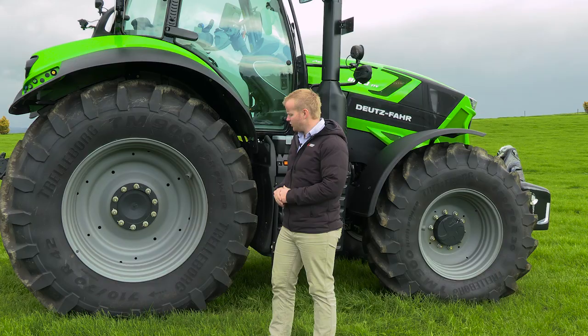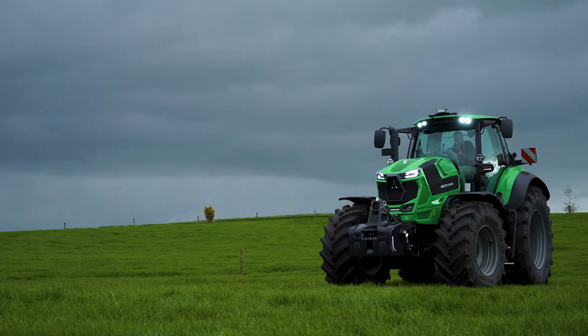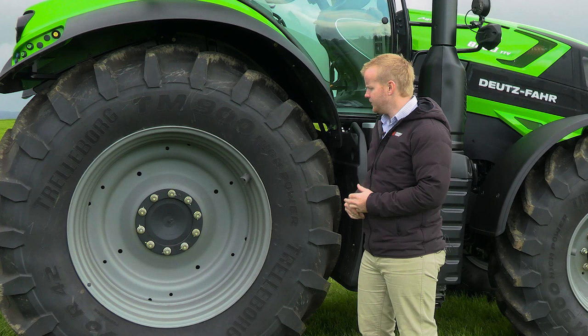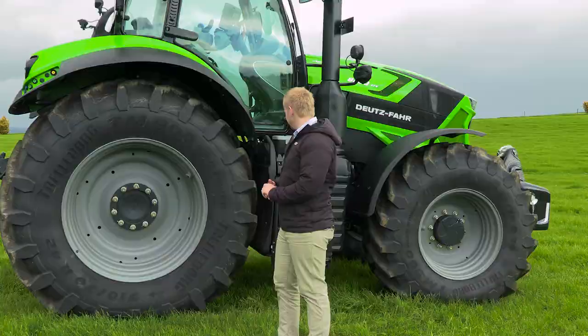Tyre spec on our 8-280 — for New Zealand we spec these on Trelleborg tyres: 710/70R42 on the rear and 600/70R30 on the front. We have a range of different tyre options from the factory, but this is just what we spec for the New Zealand market. We've also got a range of different options we can fit through indent or forward order — we can change the lighting package, wheel equipment, hydraulic configurations, and a whole bunch of different options. Get in touch with your local Power Farming dealer to price up a tractor that's going to suit your requirements.